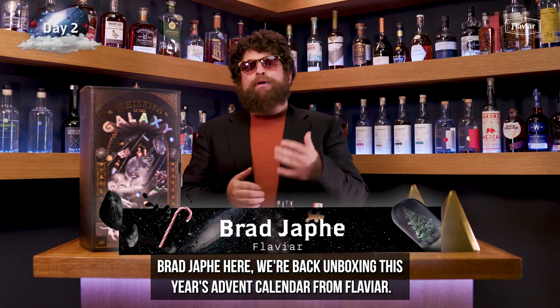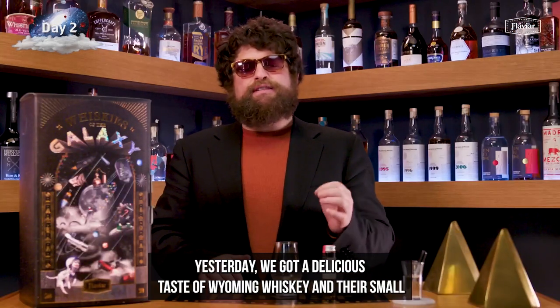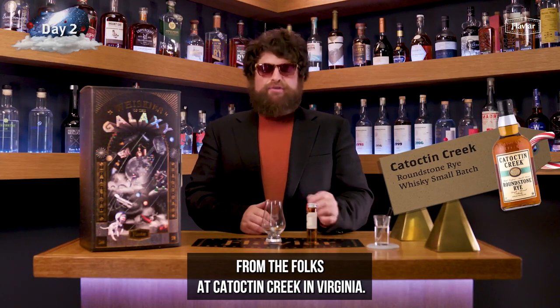Greetings everyone, Brad Jaffe here. We're back unboxing this year's advent calendar from Flaviar. Yesterday, we got a delicious taste of Wyoming Whiskey and their small batch bourbon. Today, we have an invigorating expression of rye from the folks at Catoctin Creek in Virginia.